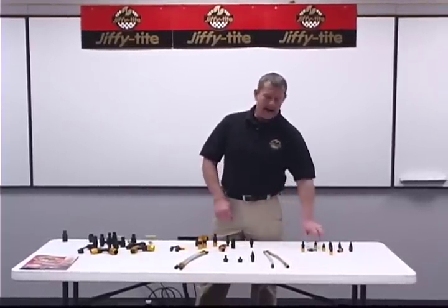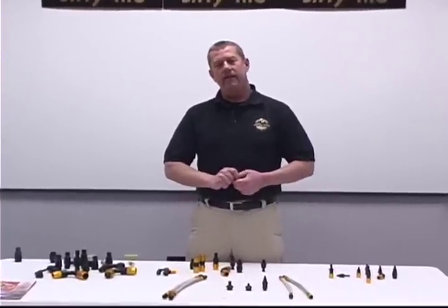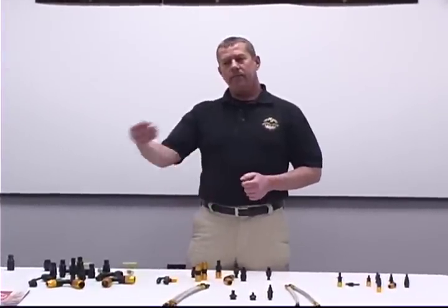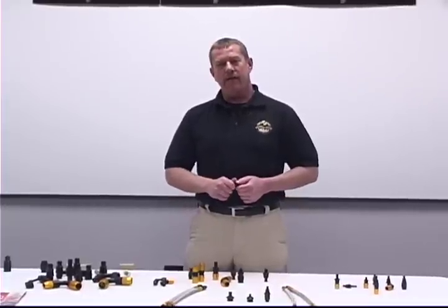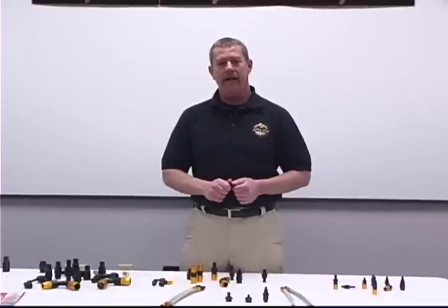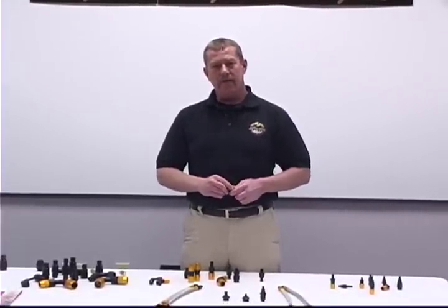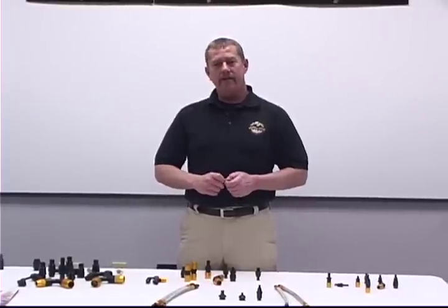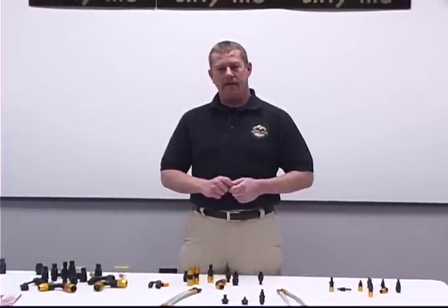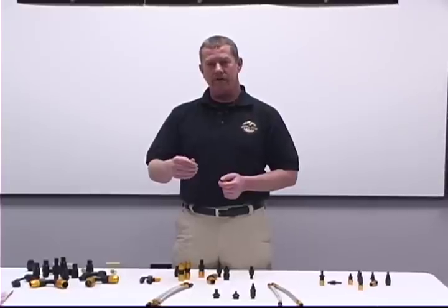Jiffy Tite fittings were established back in 1963 when we first started in the industrial program. We then progressed into the OEM industry and are currently on every single automotive GM vehicle built today with an automatic transmission. We manufacture transmission oil cooler fittings, engine oil cooler fittings, and most recently a glycol style connector — a Quick Connect fitting that goes into the radiator hoses as well.